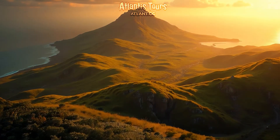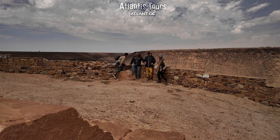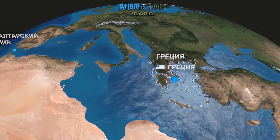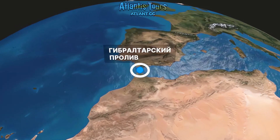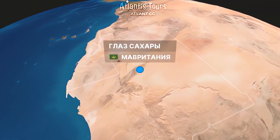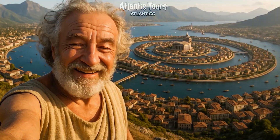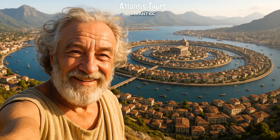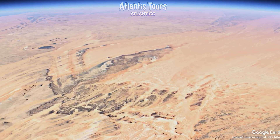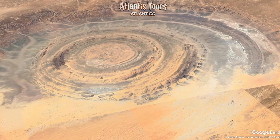Plato wrote that the legendary Atlantis lay beyond the Pillars of Heracles — the Strait of Gibraltar — ruled over Libya, and reached as far as Egypt. Its capital city was arranged in rings of water and land, surrounded by fertile plains, with mountains to the north and an outlet to the sea. For centuries, the story was considered pure invention. Then, in the 20th century, with the advent of satellite photography, a giant circular formation was spotted deep in the Sahara. It became known as the Rishet structure — more famously, the Eye of the Sahara. Nearly perfect concentric rings, about 50 kilometers across, are clearly visible from space.